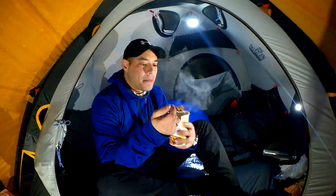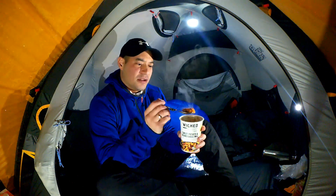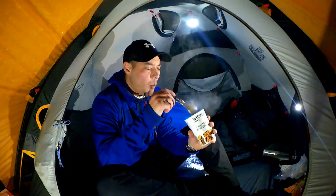Definitely not lacking in flavour — put it that way. When something tastes this flavoursome, it doesn't matter whether it's not got meat in it — I think anybody would like that. It tastes great. There's so much flavour to it.